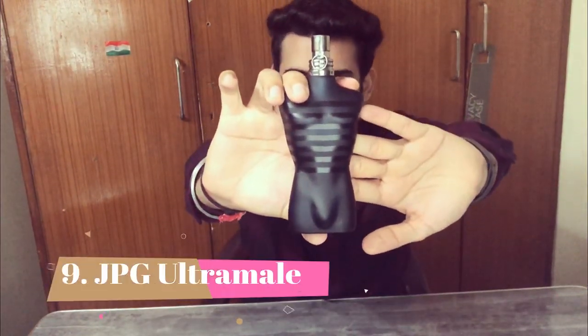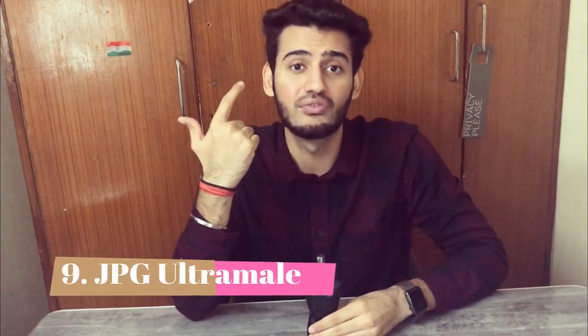Number 9 is Jean Paul Gaultier Ultra Male — an attention-grabbing fragrance. It is very fruity and very sweet, so it appeals to a young crowd, but if you're playful even in your 30s you'll still enjoy it. It has a lot of love in the community; its projection is very strong and longevity is very good. The only issue is it's not an alpha-male fragrance — it leans unisex — but it's very playful, sweet, fruity, and sexy. Definitely check this out if you need attention this winter.